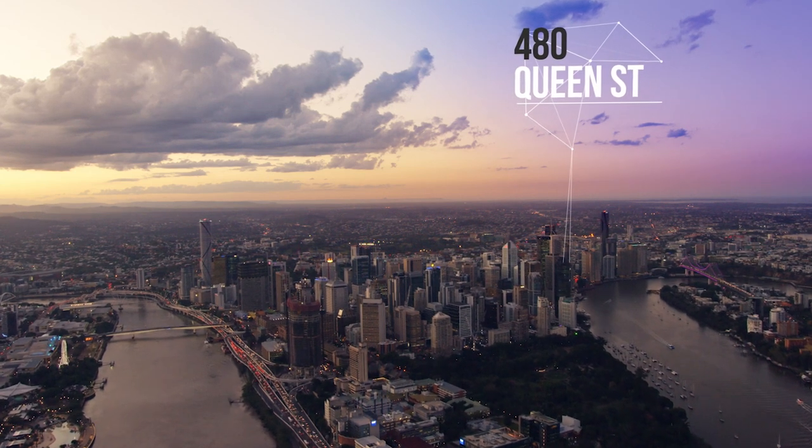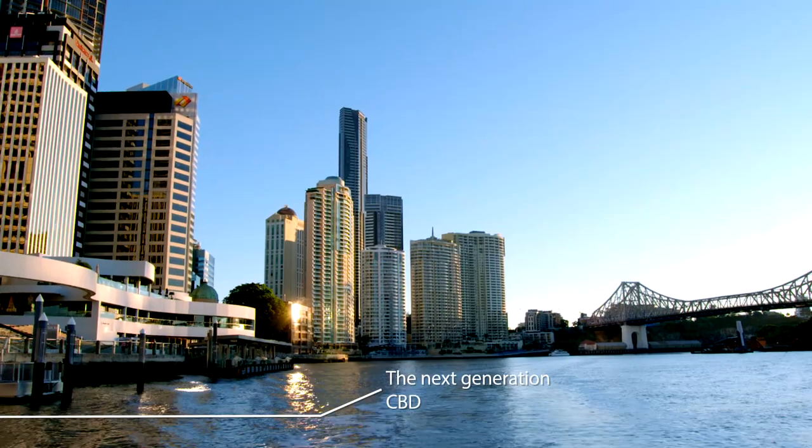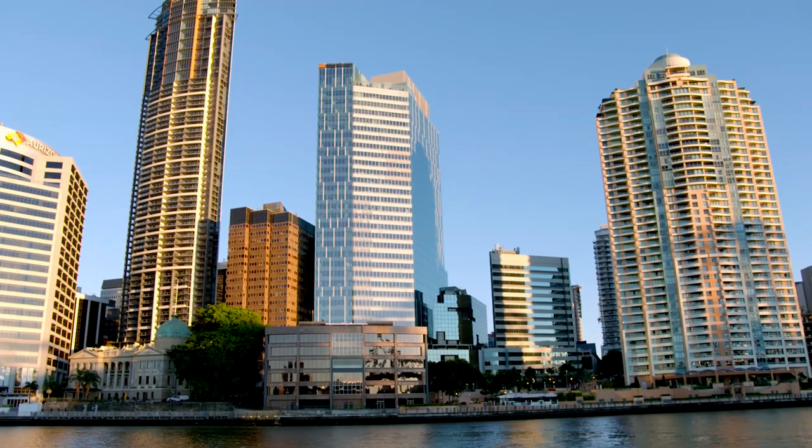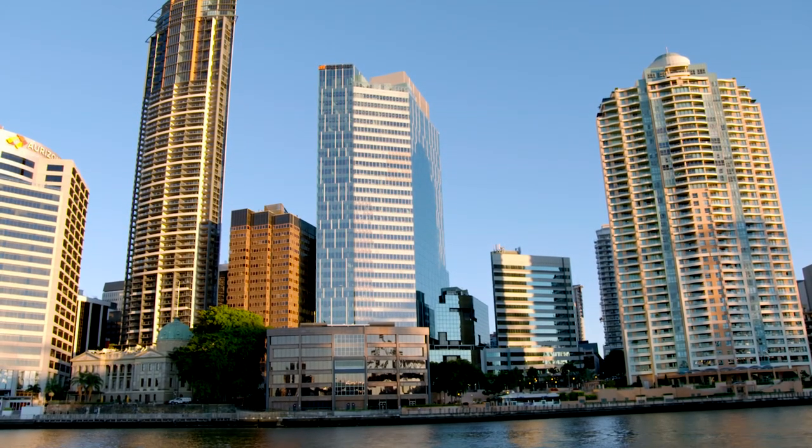480 is a statement of intent in the built form. It says to the Brisbane marketplace, it says to the Australian development community, there's a standard that we should all be aspiring to. And 480 Queen Street very loudly and very clearly says, this is how it ought to be — come here.